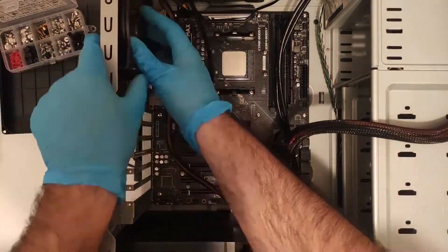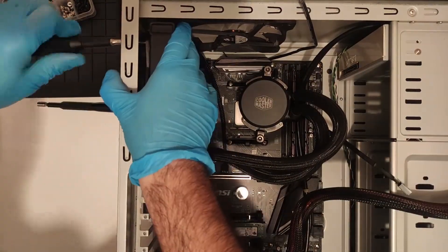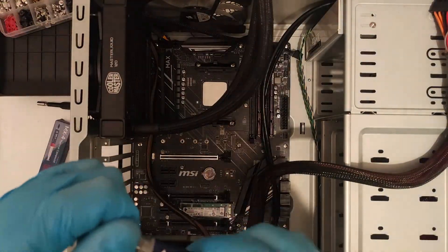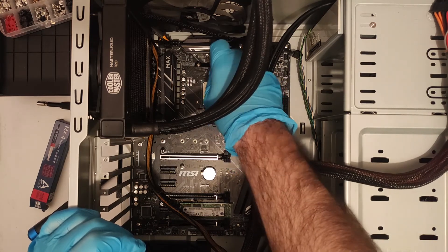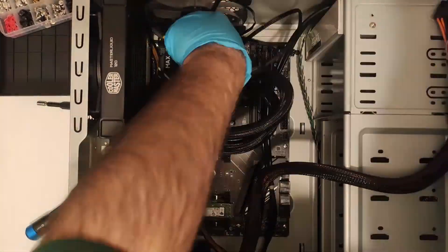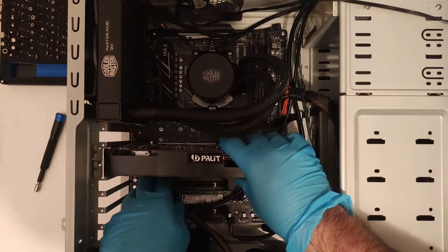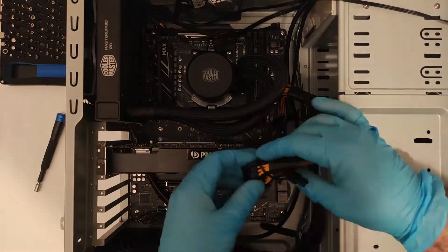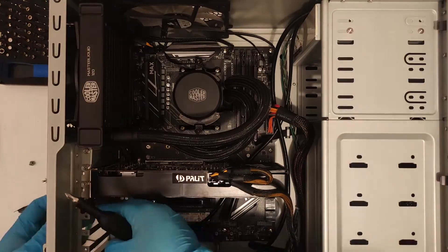The SSD is an Intel 240GB running in the secondary M.2 slot, and of course the graphics card is a blower-style GTX 970. I've torn it down and replaced the paste, and also did a benchmark run on my 5950X, which would certainly remove all bottlenecks with the only limiting factor being the card itself. Spoiler alert: there was no discernible difference between the 5950X and the 1600 AF in gaming with this card. The case is a rather good-looking Amtech one — good-looking maybe at least — but the nice thing about it is it has plenty of airflow.